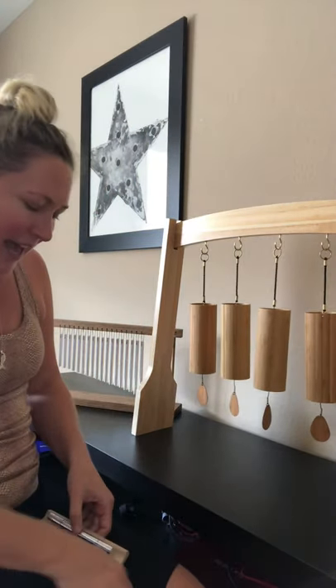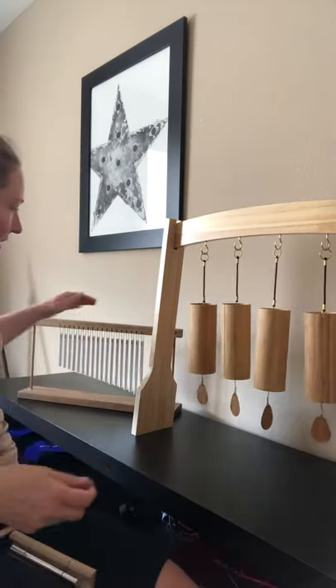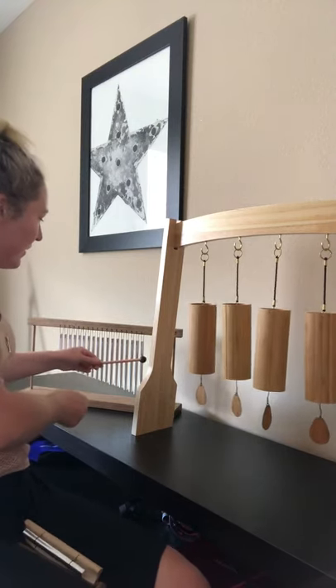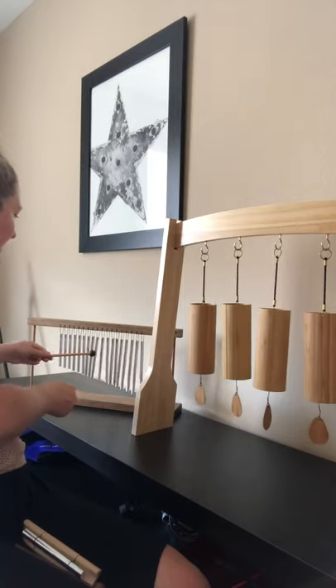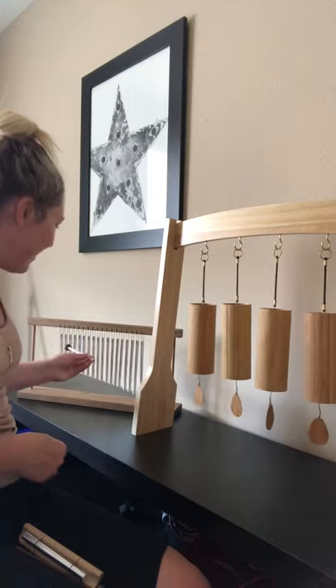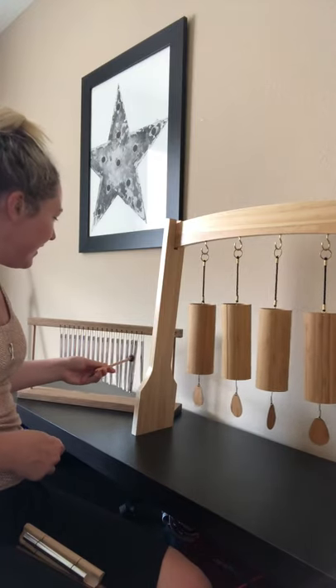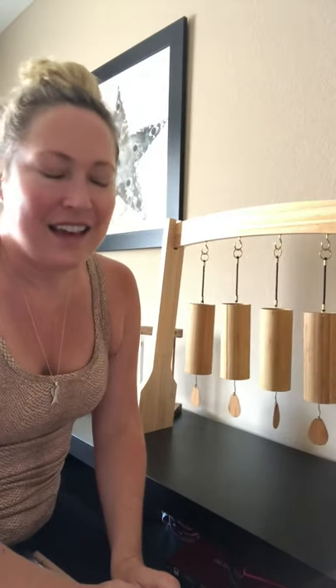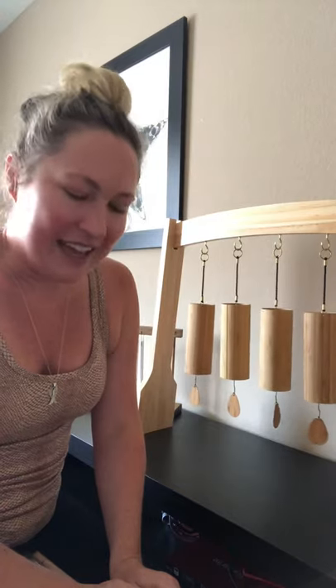And then we have this tabletop chime back here. This is a really pretty sound. You can play it like that or just a little bit here and there, just a couple of notes. It's a really pretty sound — great between instruments, or even at the end or at the beginning of a session.